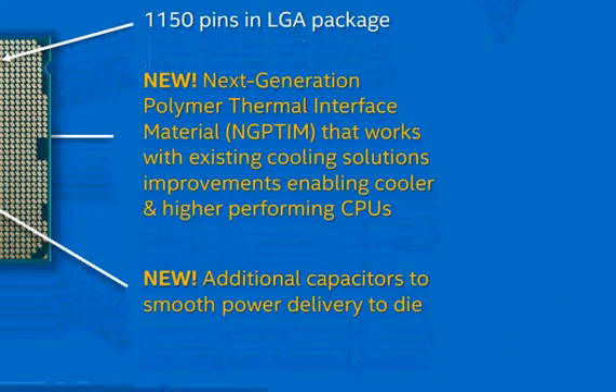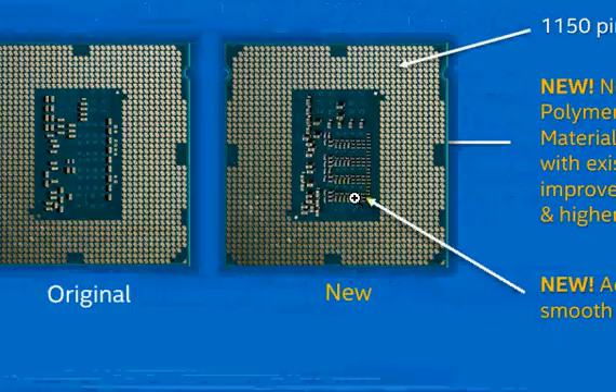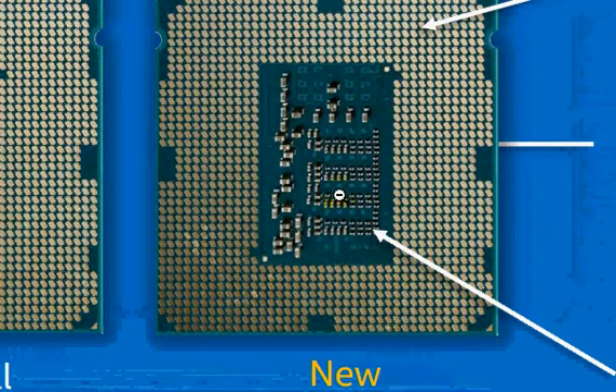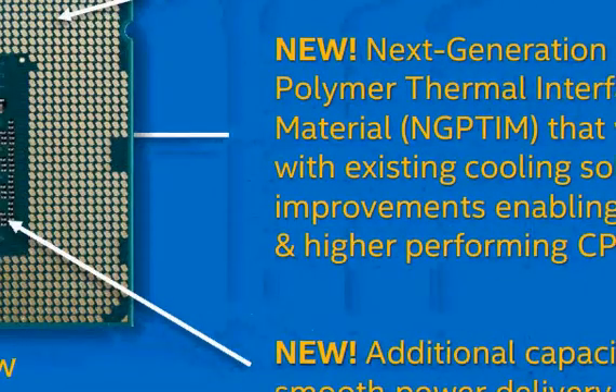The other big addition is new capacitors to smooth power delivery to the die. As you increase clock frequency, you get more noise on the power supply, and one way to reduce that noise is to add more capacitors between the power supply and ground. If you look closely at these two figures — let's zoom in — you can see tiny capacitors on the back of the 4790K that are not present on the original 4770K. That's one way Intel improves power supply performance.